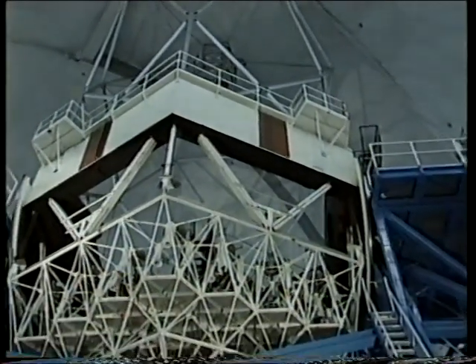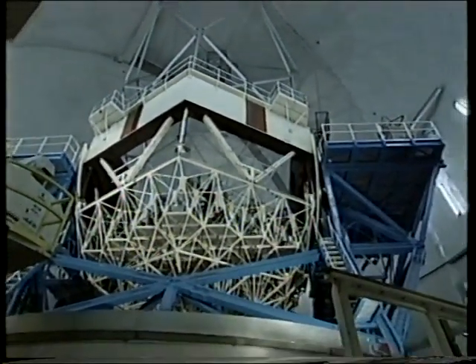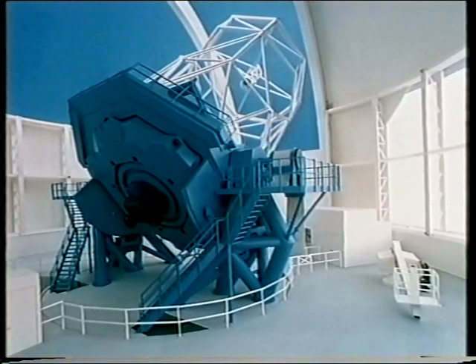The first, the Keck telescope — the 10-meter — is already working. And there are other 8-meter telescopes, like the Gemini telescopes that Britain is involved in. These telescopes will, in some senses, beat us — they're bigger, so they collect more light. And so we've got to be a bit smart to try and stay competitive.